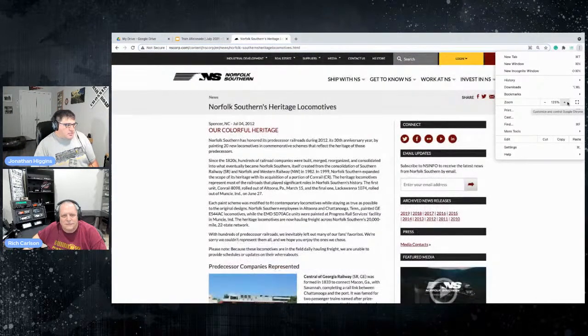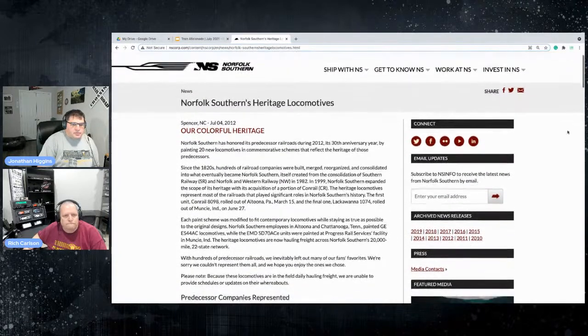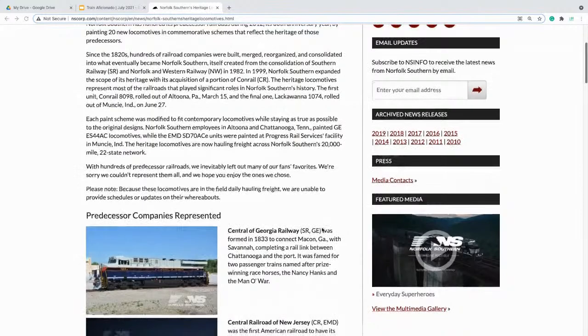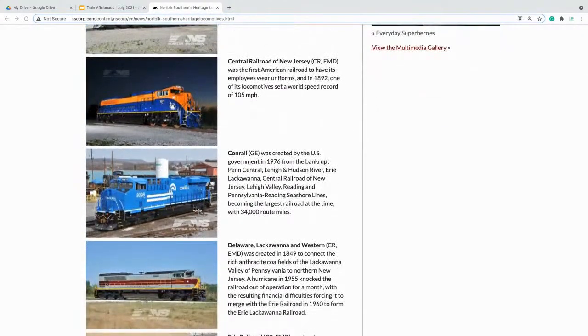Now, heritage units — Norfolk Southern did the best job with these. Basically, heritage units are locomotives painted to pay tribute to the railroads a company took over. So if they took over Conrail, or other various railroads, they'd paint a modern locomotive in those historical colors. There's the Central Georgia Railways unit, Central Railroad of New Jersey, Conrail — and there are still some locomotives running around in Conrail colors.